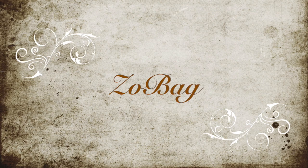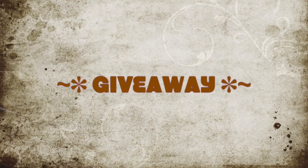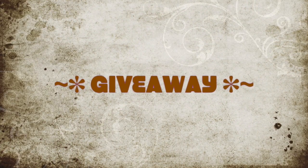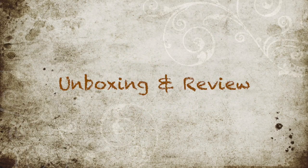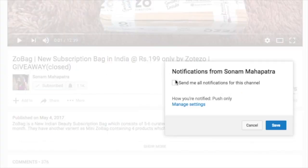Hello my darlings, welcome back to my channel. My name is Sonam and today I have the August ZoBag to unbox and review in this video. It's priced at rupees 5.99 plus 24 shipping, and we also have a giveaway — one of you guys will be winning an entire August ZoBag, so stay tuned till the end. Now let's quickly get started — please click the red subscribe button and the tiny little bell button right next to it so that you don't miss any of my videos.